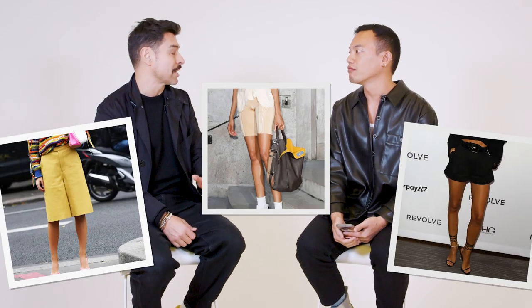We're talking about Bermuda shorts, we're talking about short shorts, we're talking about any kind of length of shorts. Any type of shorts.